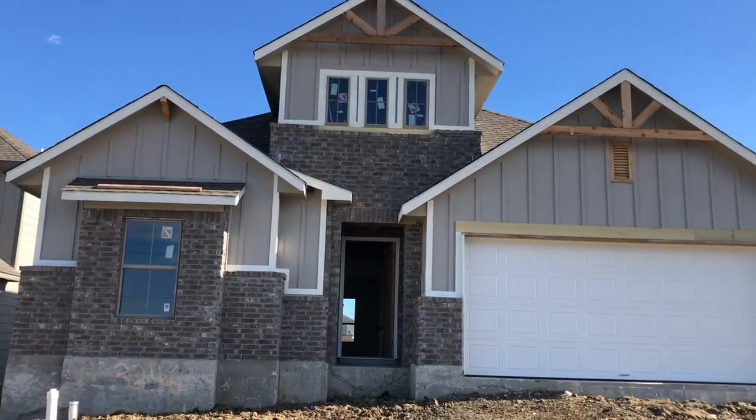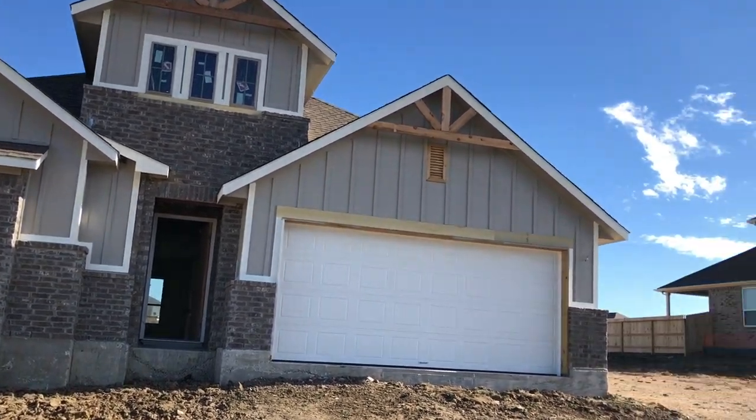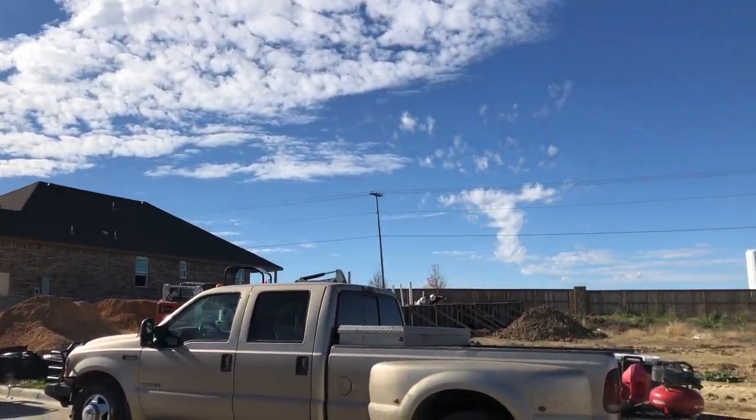This community is fairly new — Coventry's model home isn't even open yet. But this is the Goodrich, and it's a plan my clients are considering buying, so I'm going to do a quick video tour of it.